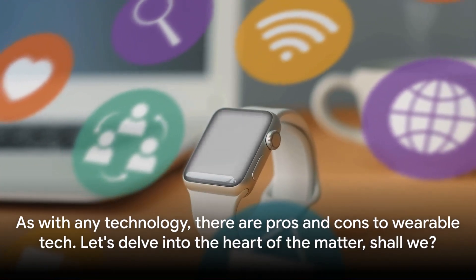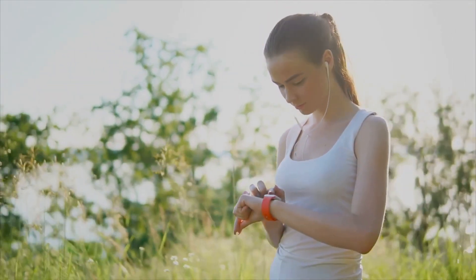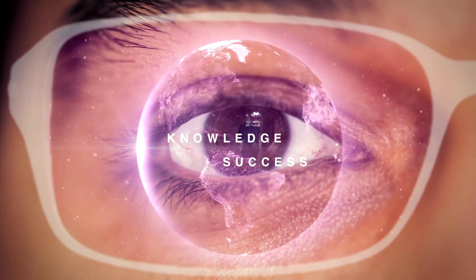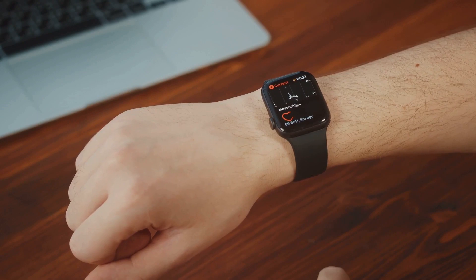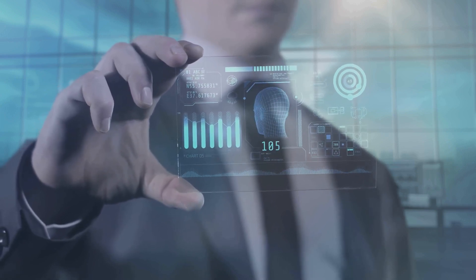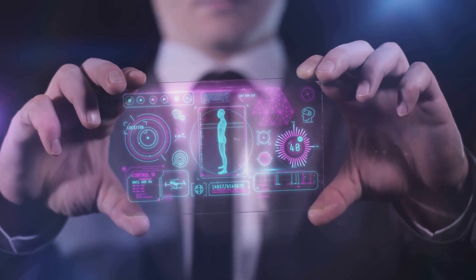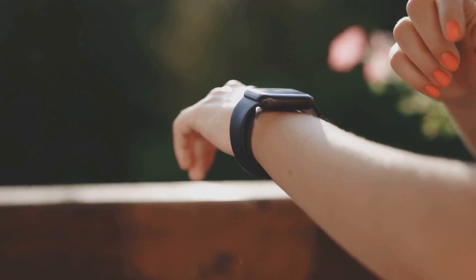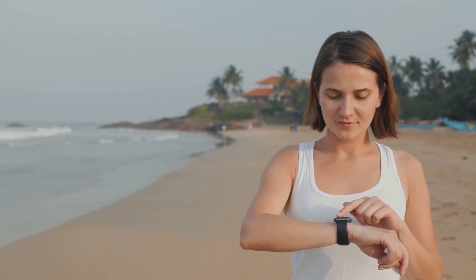As with any technology, there are pros and cons to wearable tech. Privacy, for instance, is a significant worry. These devices collect an enormous amount of personal data, tracking our activities, heart rates, sleep patterns, and more. While this information can be incredibly useful for us, it can also be a goldmine for advertisers or, worse, cyber criminals. This brings us to the next concern: security. How secure is the data collected by wearable tech? As these devices form part of the larger Internet of Things network, they could potentially be vulnerable to hacking. Health impacts, too, cannot be overlooked. Questions have been raised about the long-term effects of constantly wearing these devices — can they be harmful? The jury is still out on that one.